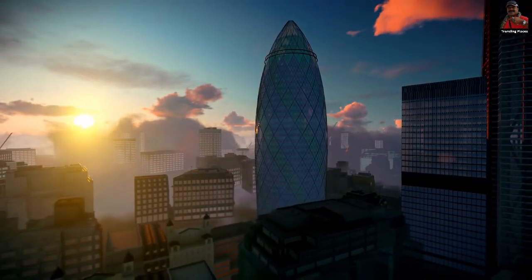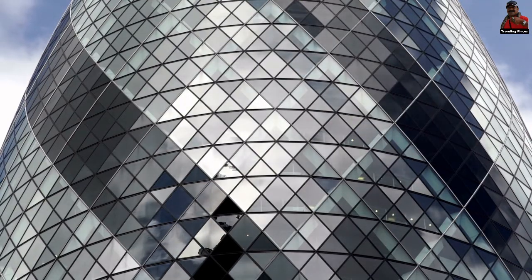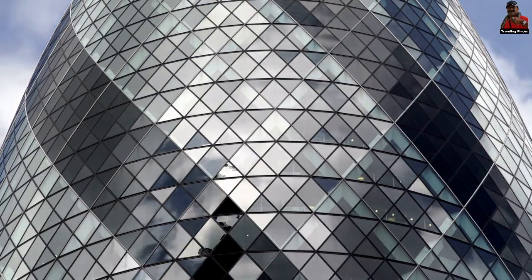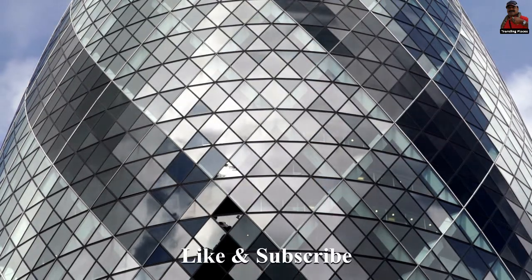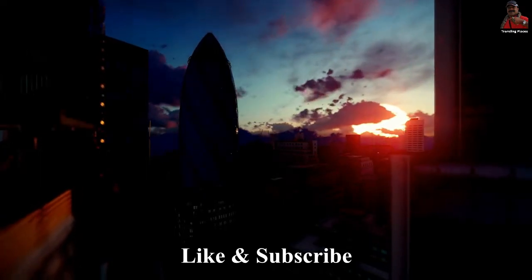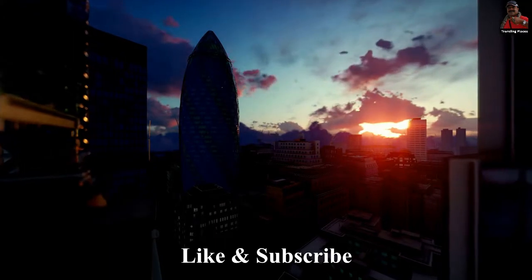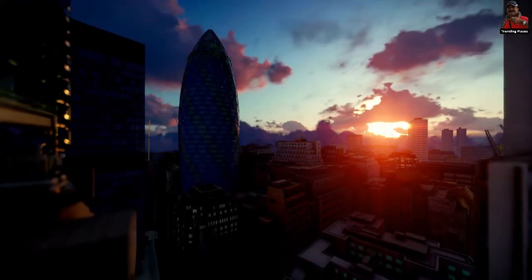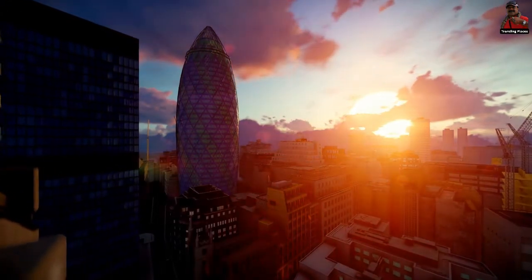The Gherkin originated as a much grander structure known as the Millennium Tower, which never materialized. The building's original design generated concerns that it might significantly disrupt Heathrow aviation traffic. Concerns were also raised that it would obstruct views of St. Paul's Dome from certain parts of the city.